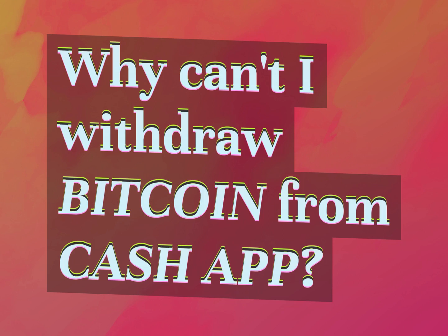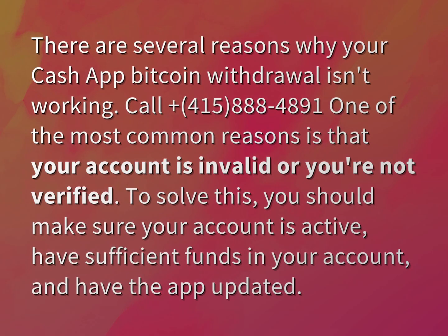Why can't I withdraw Bitcoin from Cash App? There are several reasons why your Cash App Bitcoin withdrawal isn't working.